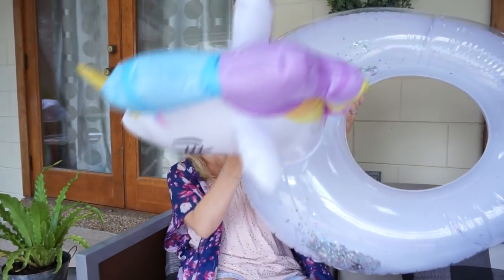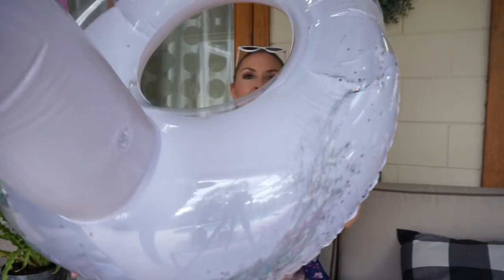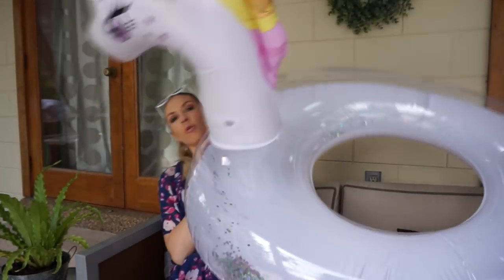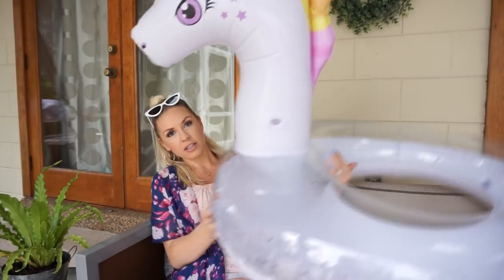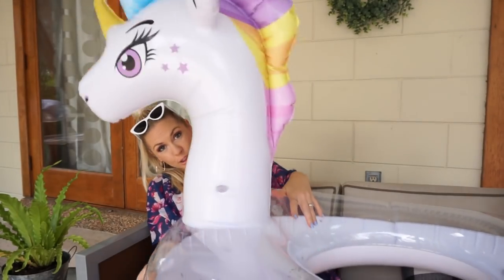I also got this unicorn float that has little glitter things in it. So cute — look how big this is. I can fit it around my waist, it's a good size. $5. The lips is $5 as well.